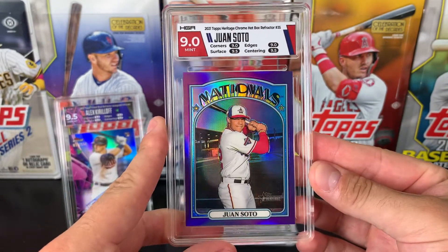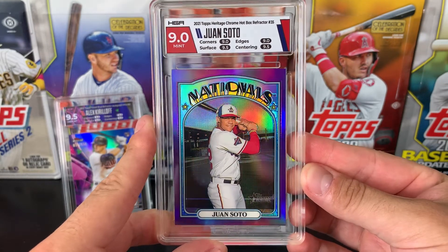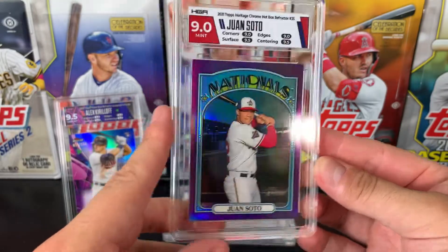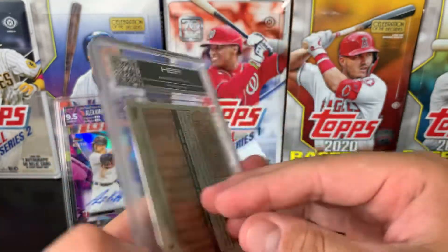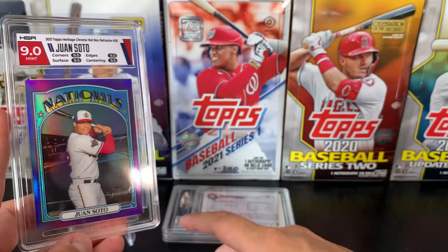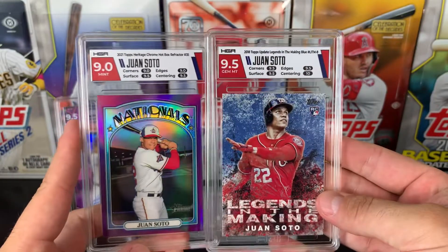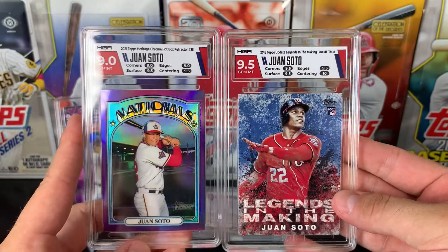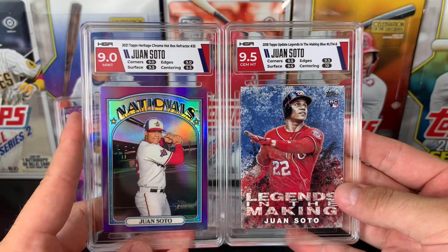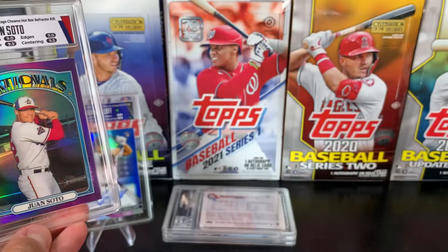This one got a 9 — so this is a Mint 2021 Topps Heritage Hotbox Refractor. As you can see, the labels match different cards differently. If I go back to this one, that Team Colour Match really complements one card and not so much the other. To me, personally, I would rather have uniform labels for my collection.